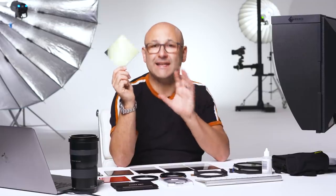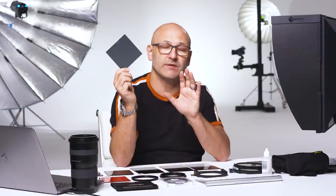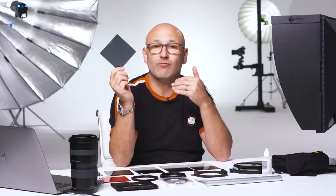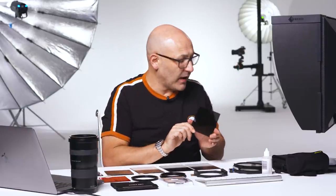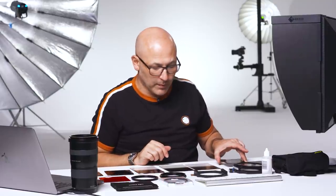There are less expensive neutral density filters. Lee also makes a range of what I think they call pro glass neutral density filters that are less expensive than their IRNDs and do a good job.